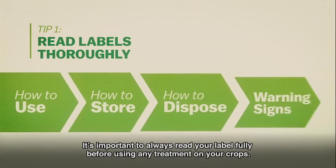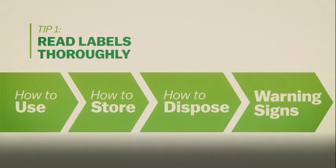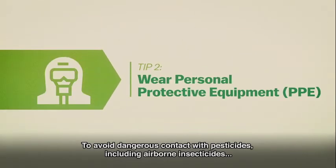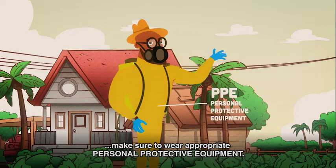It's important to always read your label fully before using any treatment on your crops. To avoid dangerous contact with pesticides, including airborne insecticides, make sure to wear appropriate personal protective equipment.